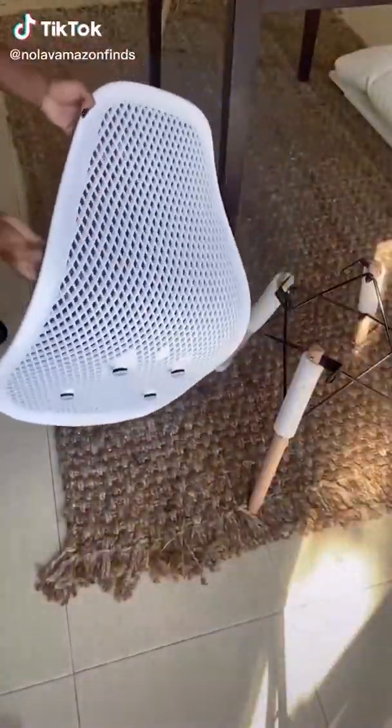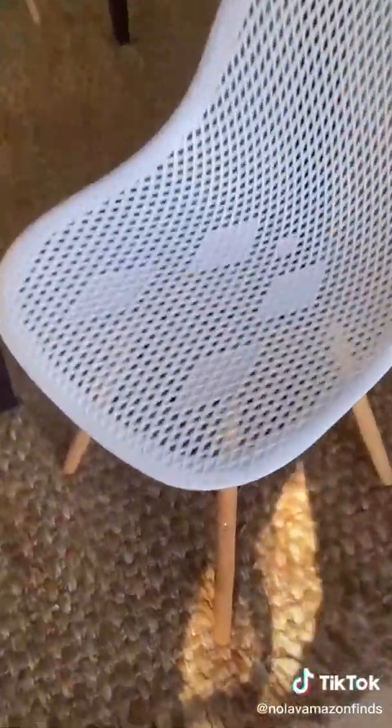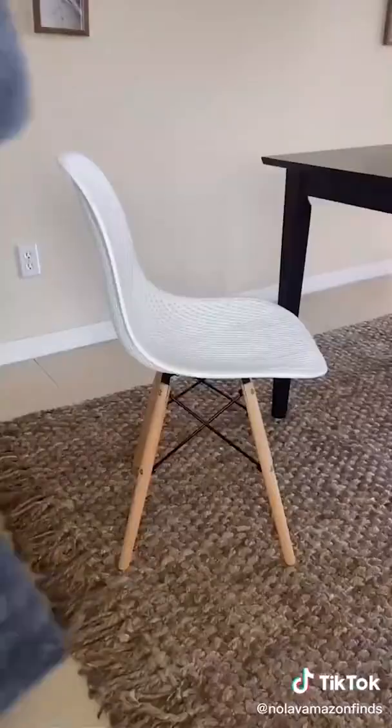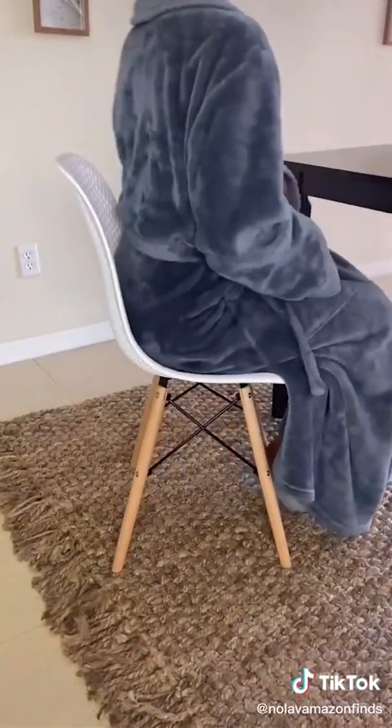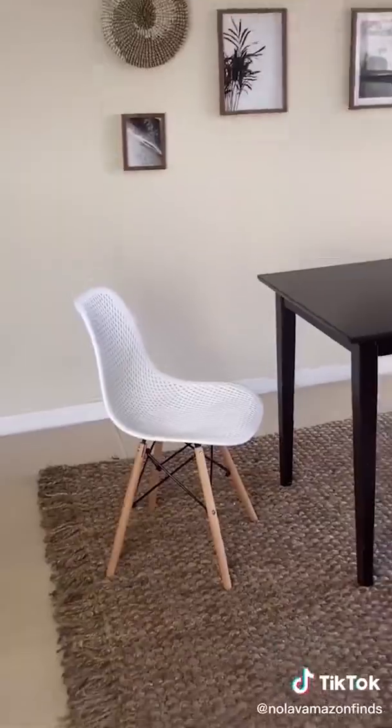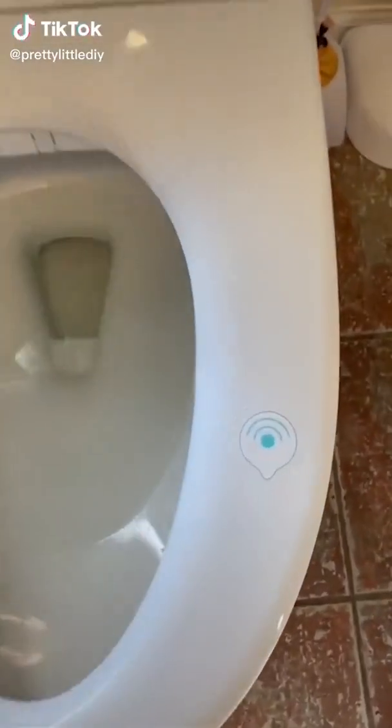These chairs are so freaking cute and it was so easy to put them together — it took like 10 minutes. I love the mesh design and the modern style of the chair as a whole. It's actually very comfortable to sit in and you can even rock in the chair. It's in my bio if you're interested.